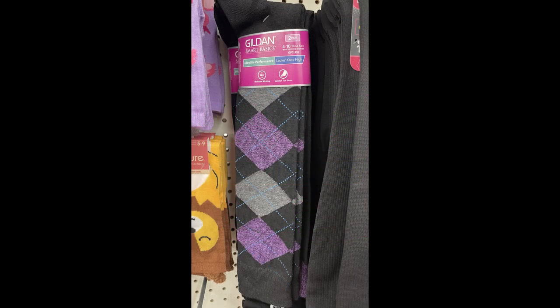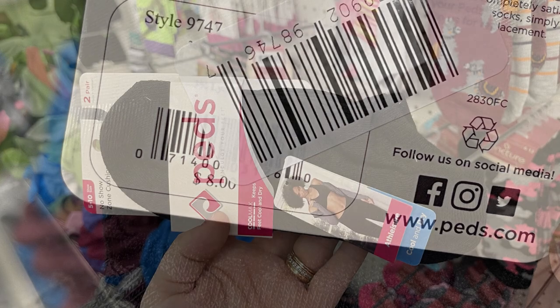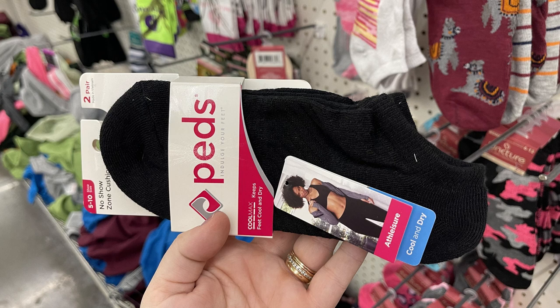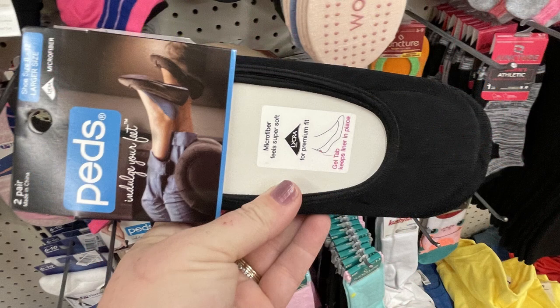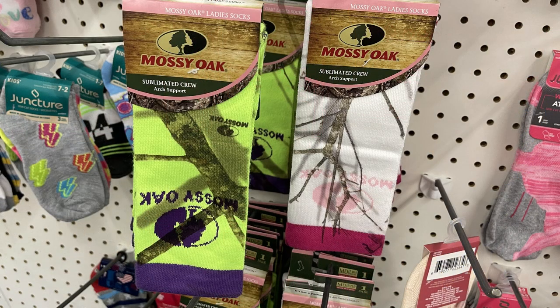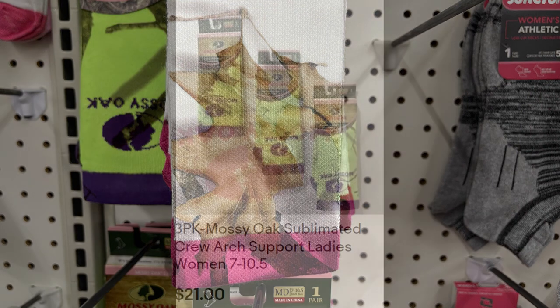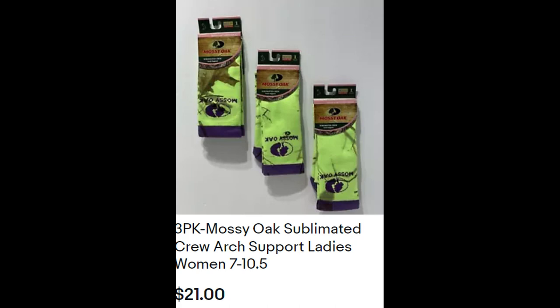On the back of the Gildan socks they had the old price on them for eight dollars. Also the ped socks - you can get these at lots of different stores and they range anywhere from three to five dollars, sometimes as much as eight dollars a pack. Also the Mossy Oak sublimation socks - I found these online at another store listed at $21 for a three-pack, and as much as ten dollars a pair.